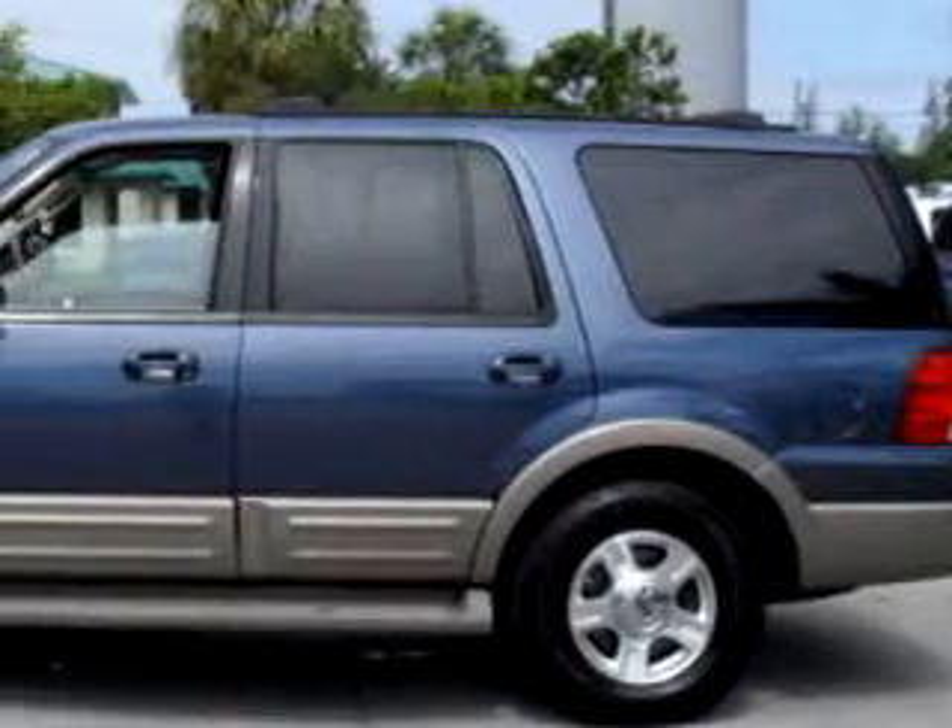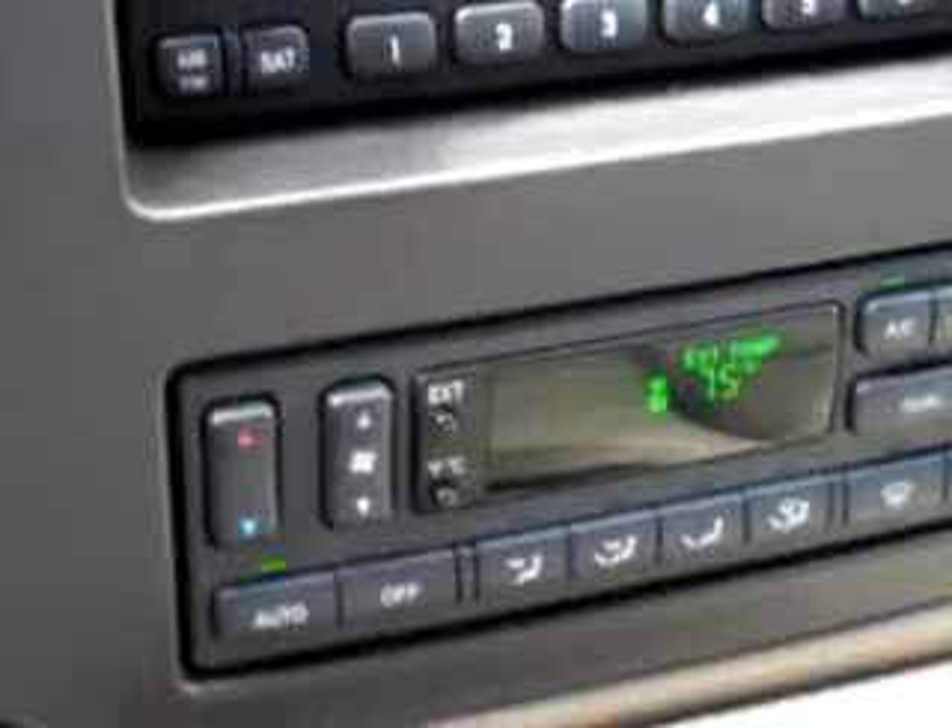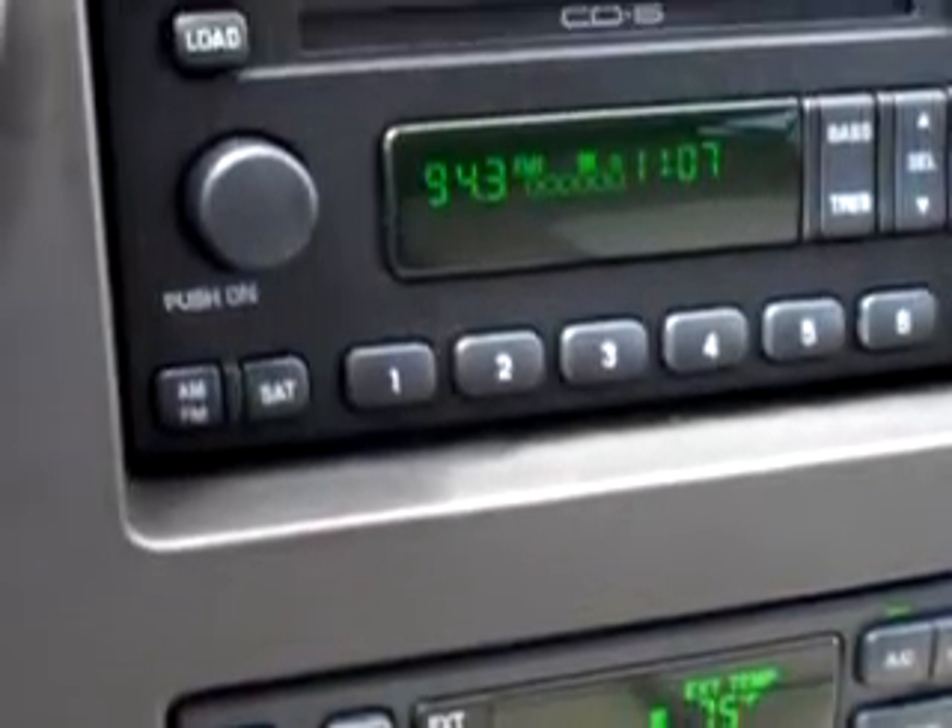tilt steering wheel, cruise control, running boards, tachometer, power windows, power door locks, and much more.